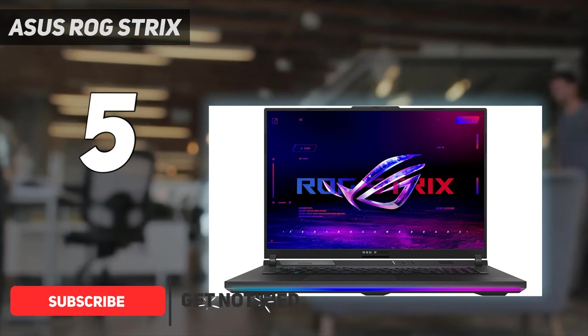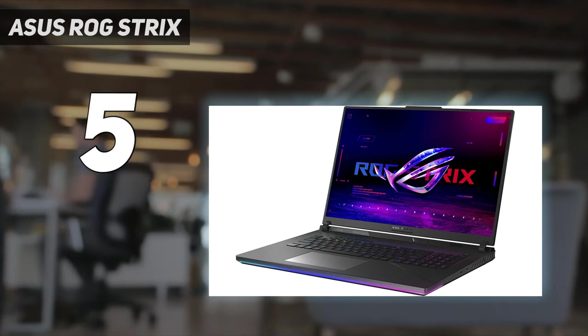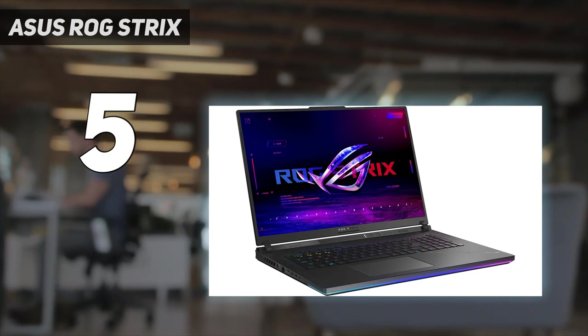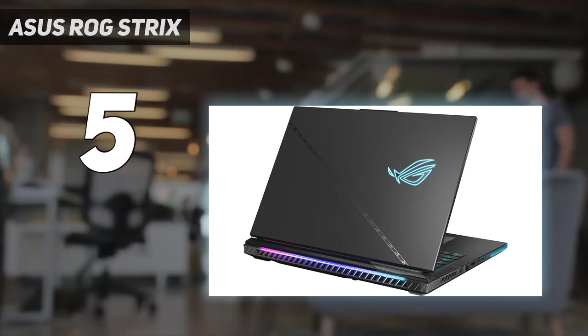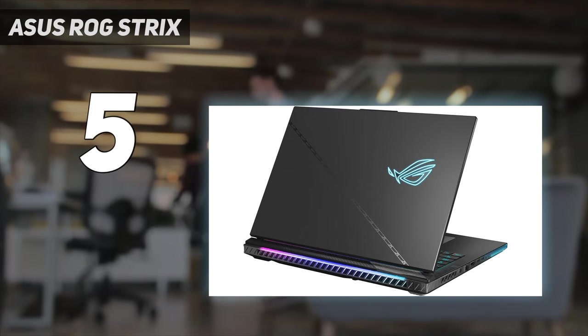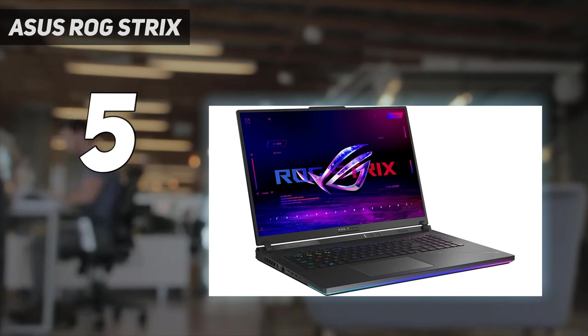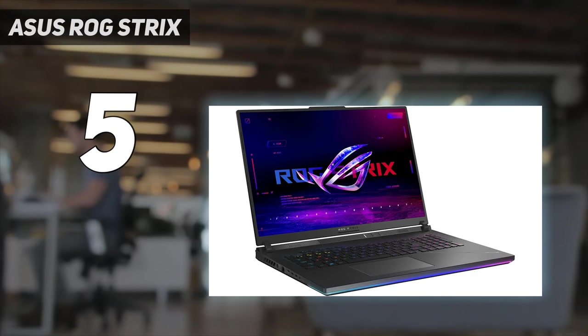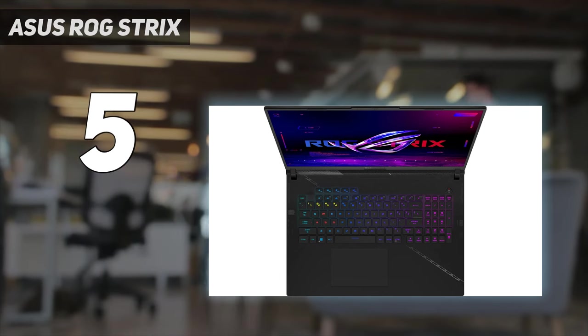This behemoth features an 18-inch, 2560x1600 display with a 240Hz refresh rate, which is the way to go for buttery smooth rendering — in those crucial moments that can mean the difference between getting the kill shot or receiving it. The destruction you're going to unleash comes by way of the 13th Gen Intel Core i9-13900HX and the NVIDIA GeForce RTX 4090 GPU with 16GB of VRAM.